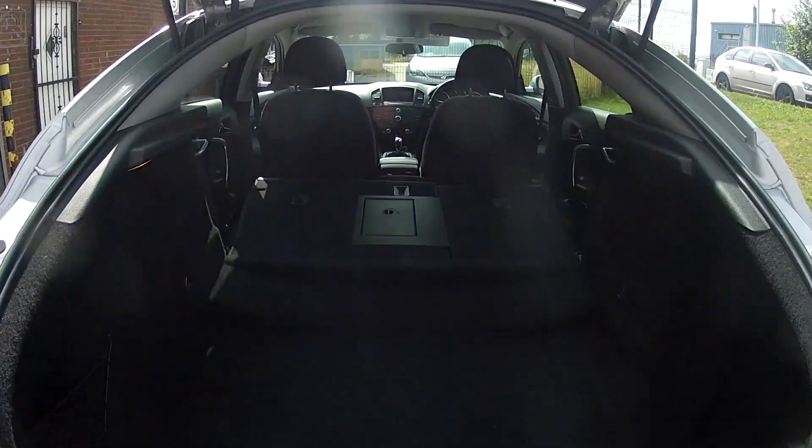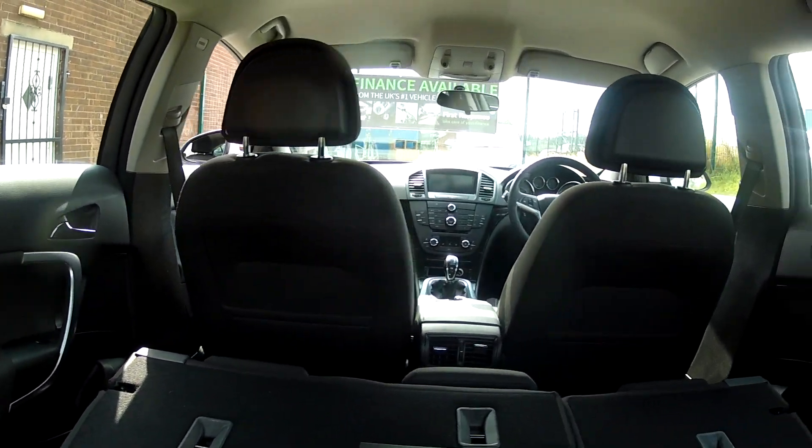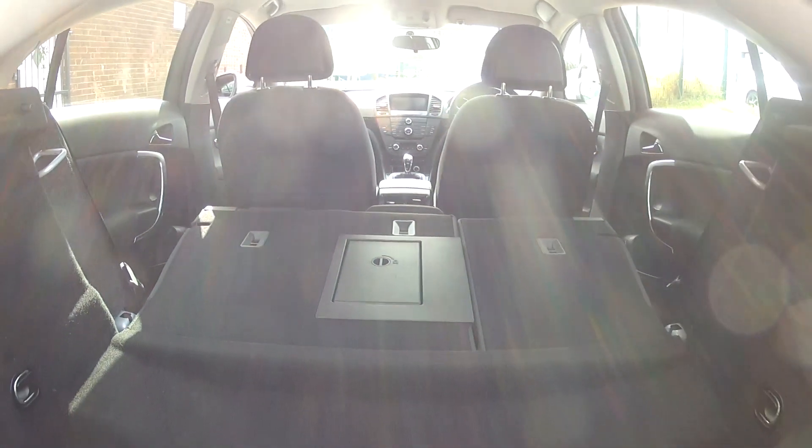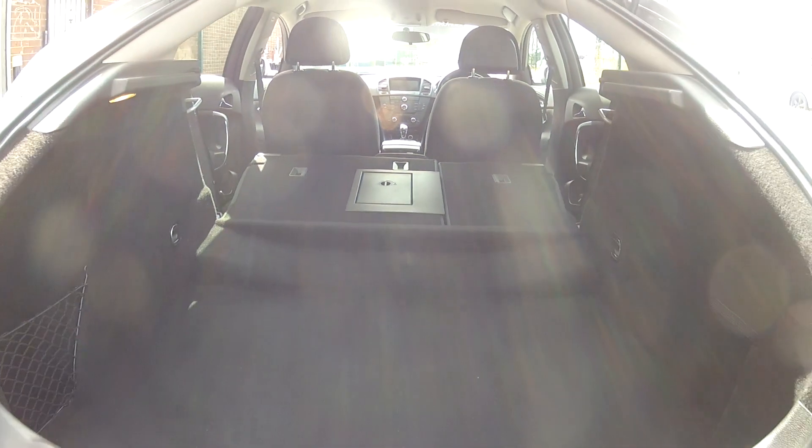If you need extra space, just fold those rear seats down and the boot really opens up. So if you're out buying a new TV or a small piece of furniture, you can certainly make room in the car to get it home.